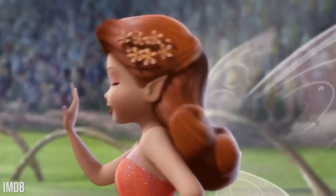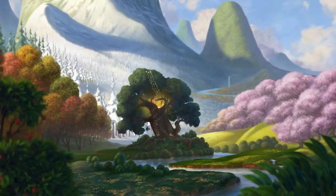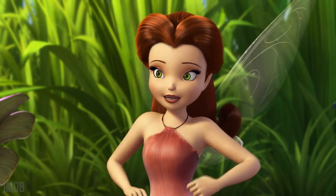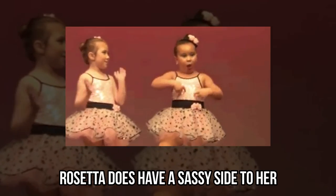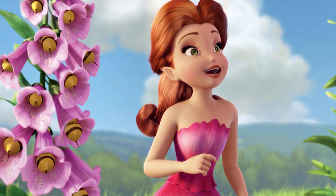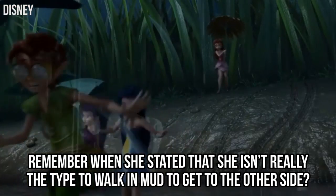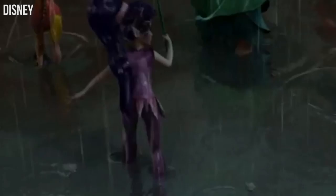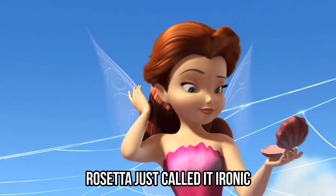Rosetta. Did you know that the southern-accented Rosetta was one of the first fairies to arrive at Pixie Hollow? She's a garden-talent fairy, and she's known to be extremely gentle. Rosetta does have a sassy side to her, and she can sometimes act like a little bit of a princess. Remember when she stated that she isn't really the type to walk in mud to get to the other side? Now, if you pointed out she's supposed to be a garden fairy, Rosetta just called it ironic.